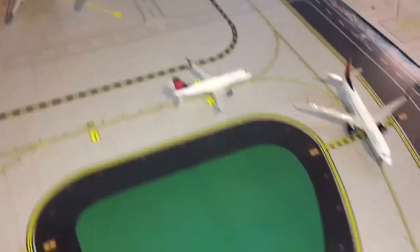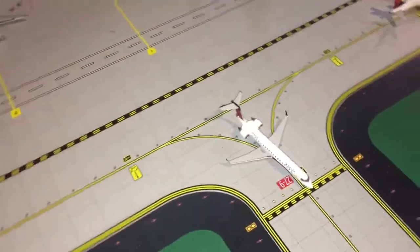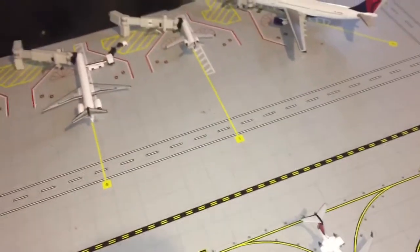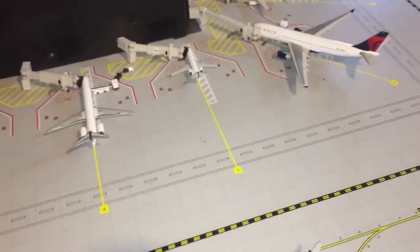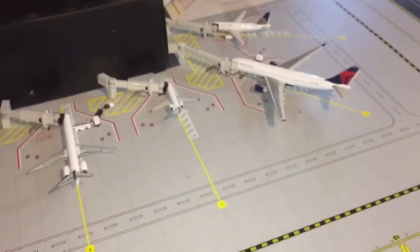This is Gemini Jets 1272 bringing you another video. Today we're doing an Orlando International Airport update, and this was requested by O'Hare Aviation. Everybody please go down and subscribe to him — his name will be in the description.